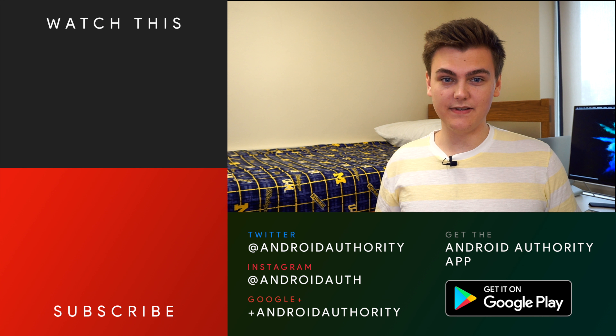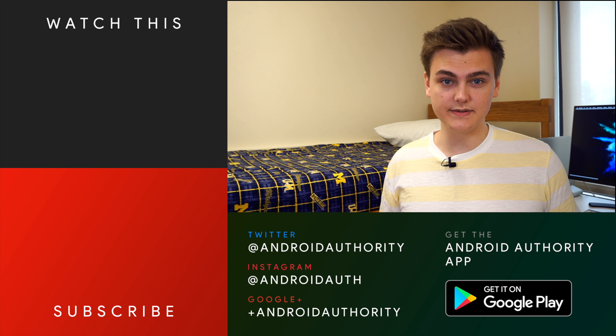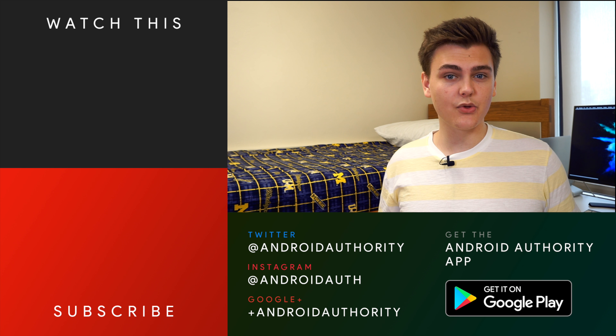And that will be all for this video. Please be sure to subscribe if you haven't already, and hit that bell button to get notified when we release new videos. Also, be sure to check out the Android Authority website, as we're your source for all things Android.